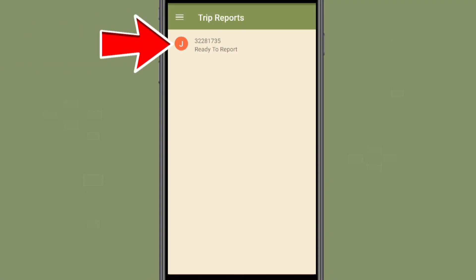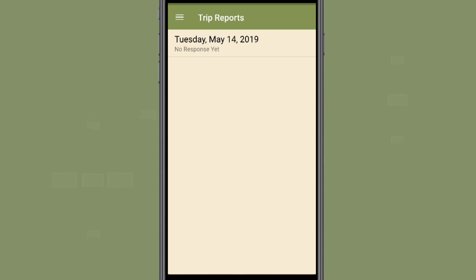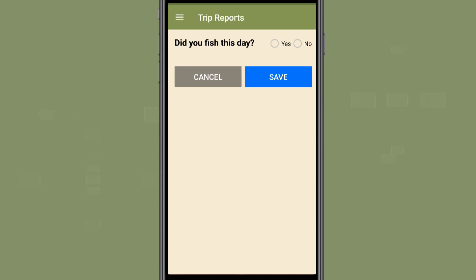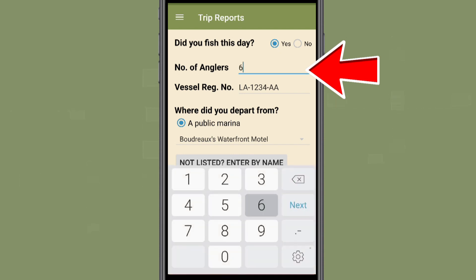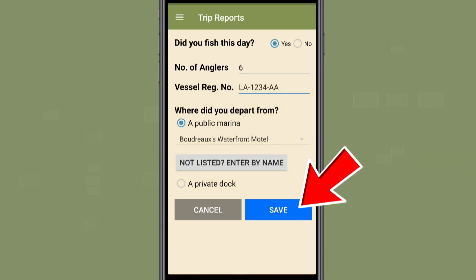To report your catch, select the trip from the Trip Reports page, then select the blue Add Information button. Each day of your trip will be a separate entry. Select the day for which you wish to add catch information, then select the green Edit Current Day's Information button. You must confirm if you fished or not on this day, then add the number of anglers on the trip, including yourself. The vessel number and departure location you entered when declaring your trip will already be present. However, if these entries need to be changed, you can select them and make updates. If there are no changes, press the blue Save button.